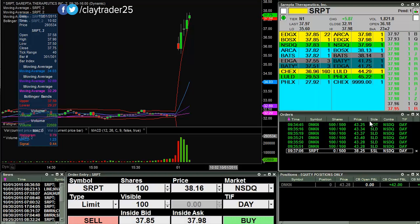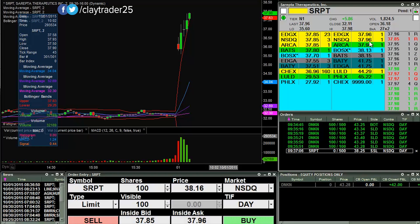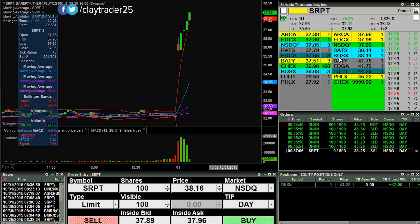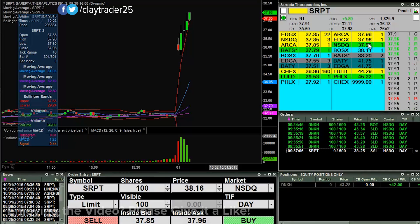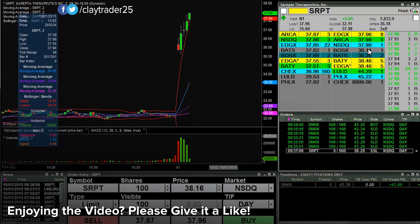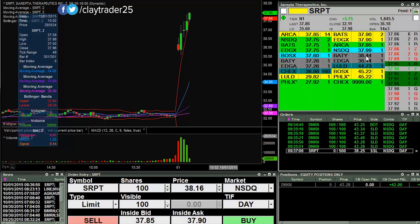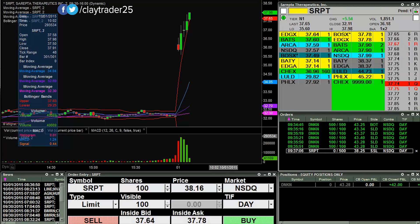Looking for an initial fill at 38.25. First, I need a break through 38. I want to try to capture this on video so we can see — if it breaks 38, I'm expecting and wanting a very quick movement up to my order. So we'll see if it can do that or not. I'll let the video run here a little bit to see if we can capture the break of the round number. As expected, quite a bit of resistance right around this area. I will pause it.